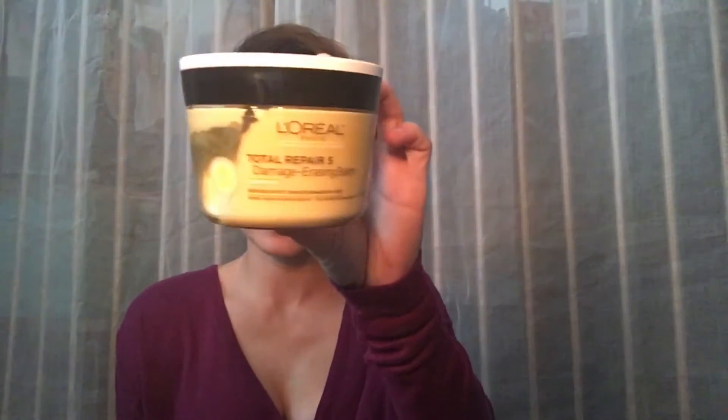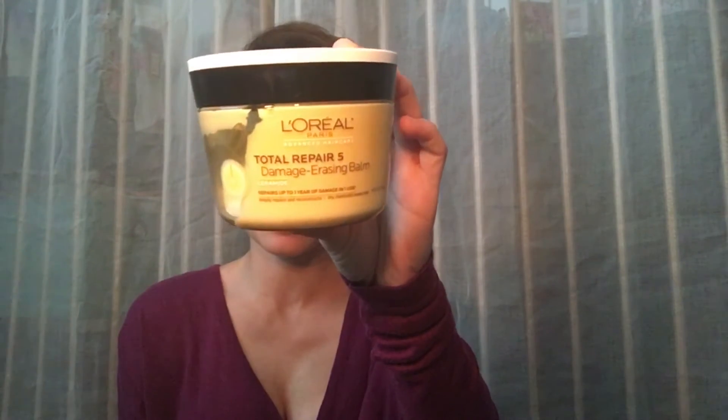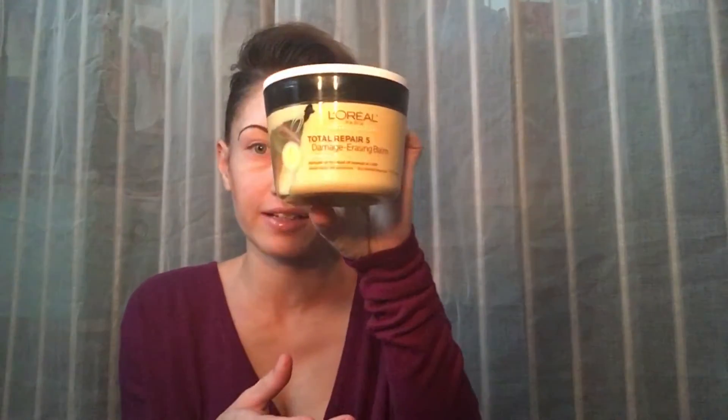The first thing I purchased was this L'Oreal Paris Advanced Hair Care. It's a Total Repair Number Five — it's a damage erasing balm. It's supposed to repair up to one year of damage in one use. It deeply repairs and reconstructs dry, chemically treated hair. I haven't used it yet, but my hairstylist said my hair is a little bit dry, so I figured I would try this product out and see if it works.